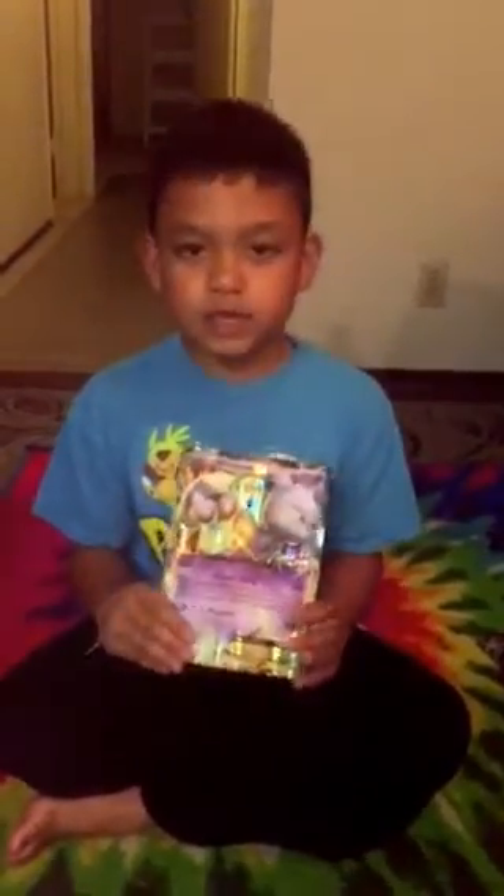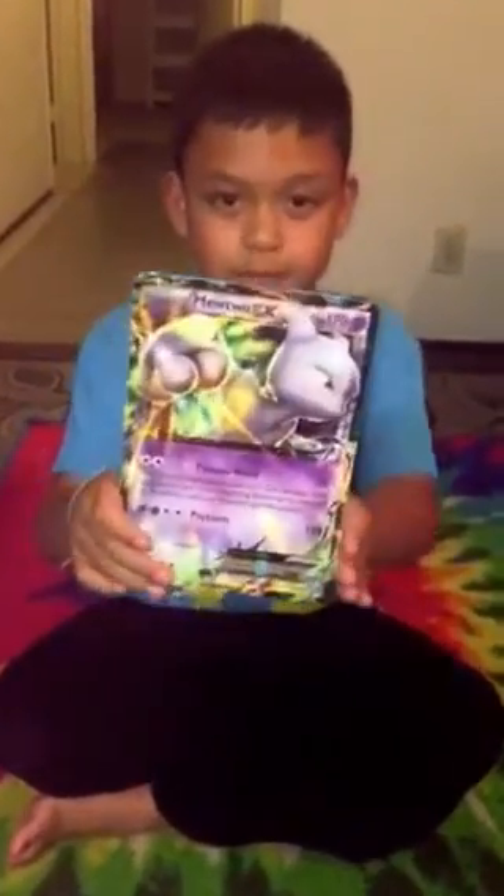Next one, we have Mewtwo EX and I want to say thank you Caden for giving me Mew and Mewtwo EX. I don't know if this is a boy or girl, but it does 30 and 120 damage.